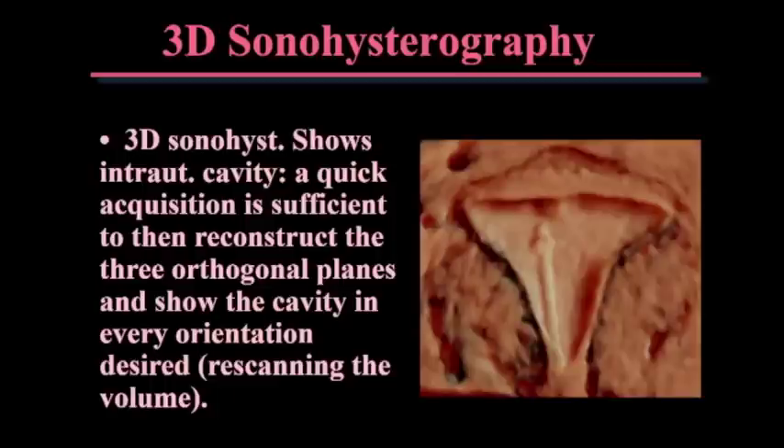One thing that is extremely useful when looking at the endometrium is sonohysterography. We do an average of three to four a day, and they're very easy to do. You thread a little insemination catheter up in the endometrium and put in a little bit of saline. You outline the cavity, and if there's any question about a lesion in the endometrium, it shows it to you so much better.